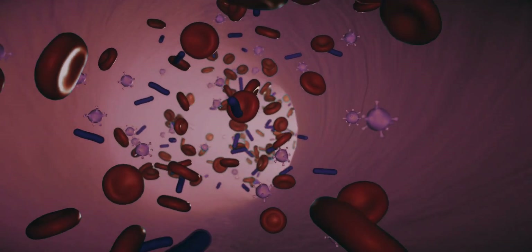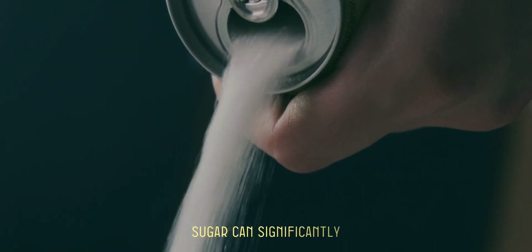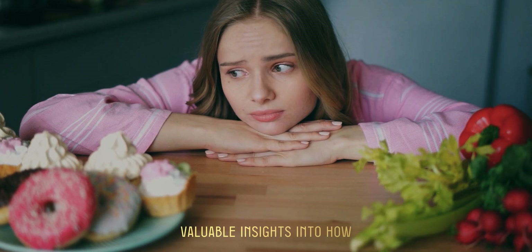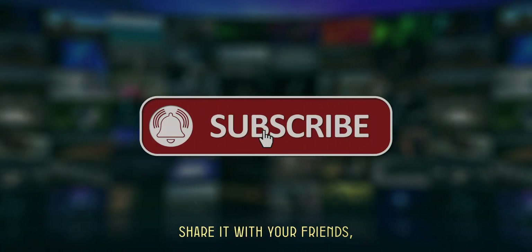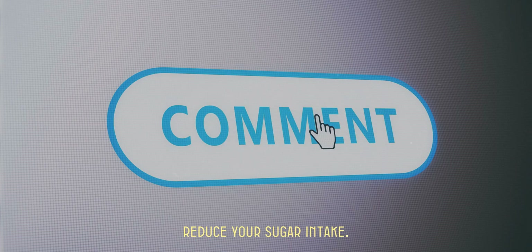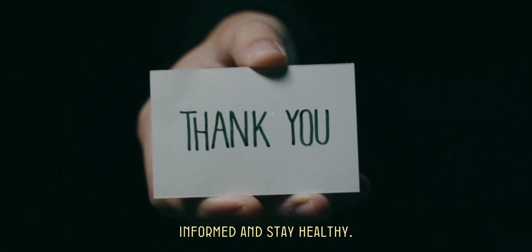The link between sugar and cancer is clear, and cutting back on sugar can significantly boost your health. Dr. Lee's research gives us valuable insights into how our diet affects cancer risk. If you enjoyed this video, please give it a thumbs up, share it with your friends, and let us know in the comments how you plan to reduce your sugar intake. Thanks for watching, and remember to stay informed and stay healthy.